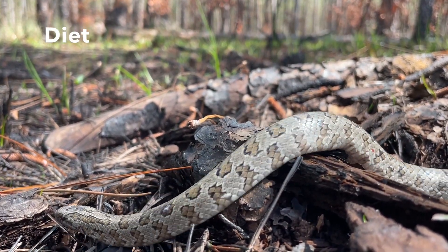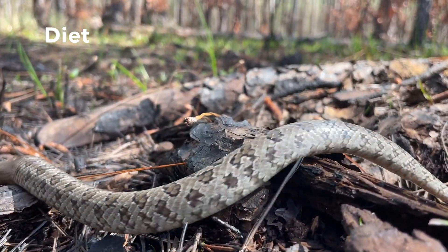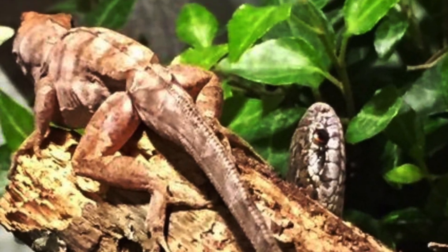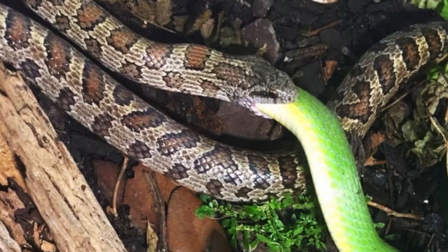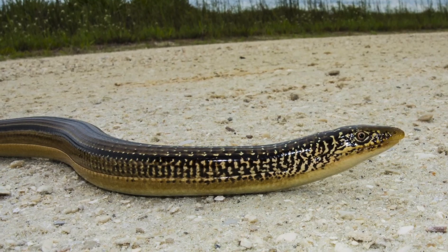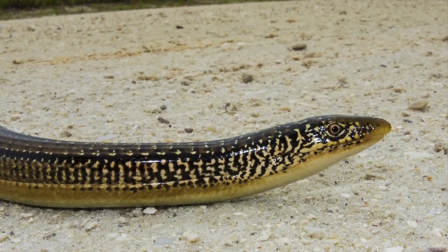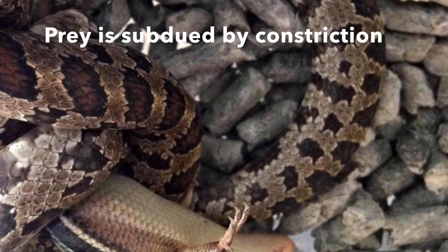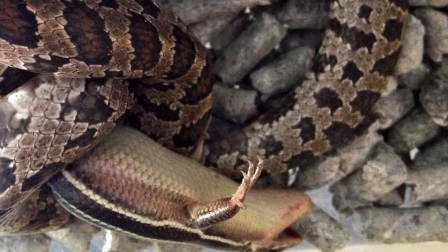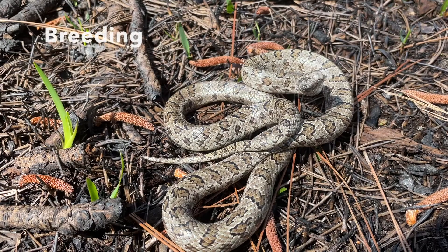South Florida Mole King snakes' diet — these snakes are heavily reptile eaters. They love to eat snakes, and especially glass lizards. Skinks are also eaten, and occasionally small mammals, especially rodent nests, are raided.